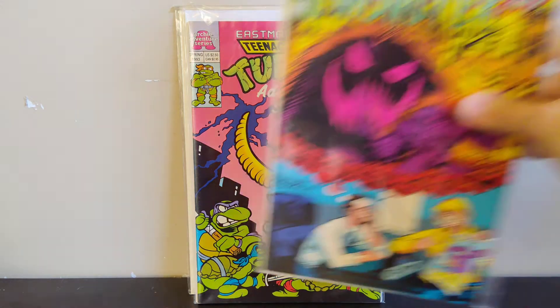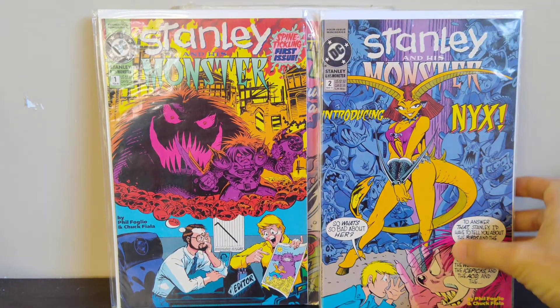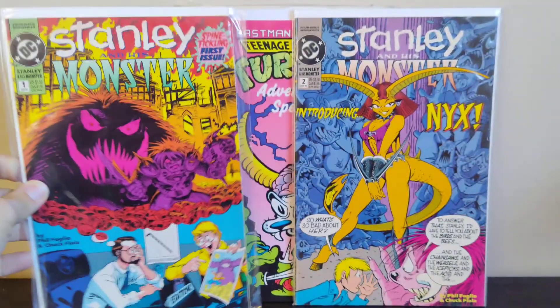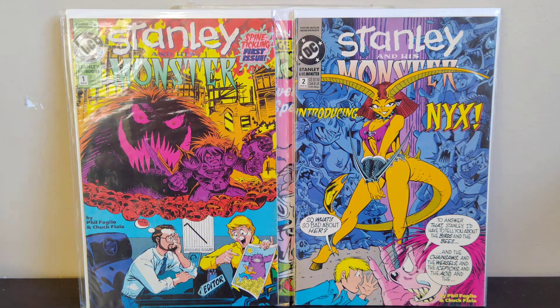Next we got Stanley and His Monster issues one and two. The reason I picked these up is because the artist is Phil Foglio — I know him from his Magic: The Gathering art. I didn't know he did his own mini-series. This is a four-issue mini-series from DC back in February '93. I found the first two issues and the art caught my eye immediately — he's got a very distinctive style. You can definitely tell it's Foglio, so I was really excited to find those.